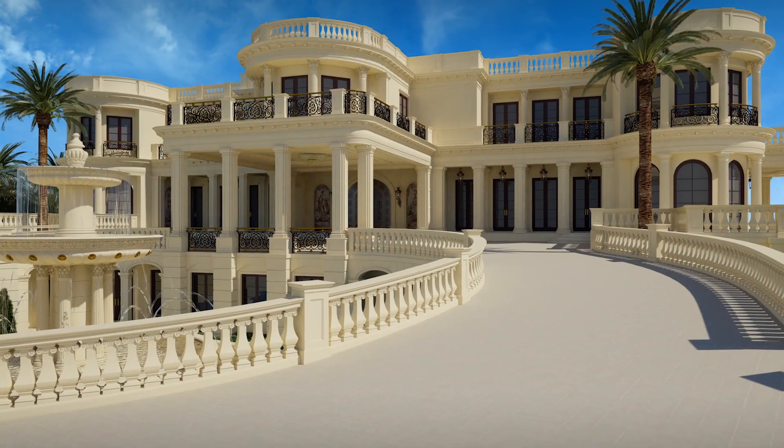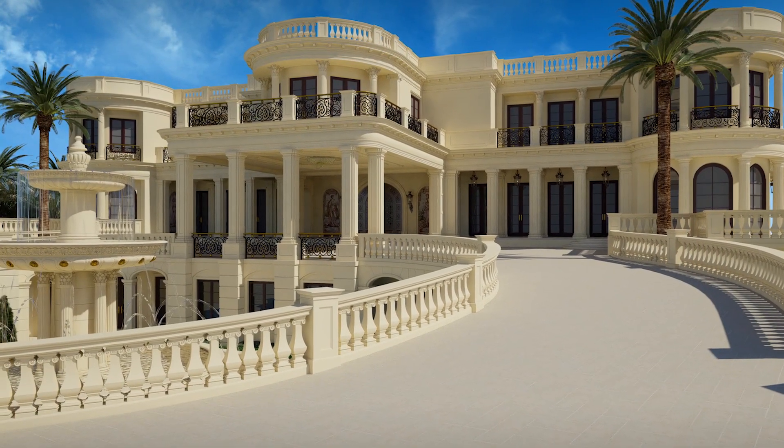At $139 million, Le Palais Royale is a true palace, and an extension of a life well-lived. This is the palace.